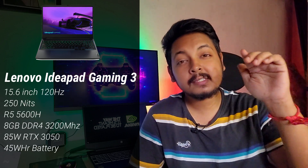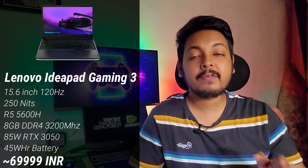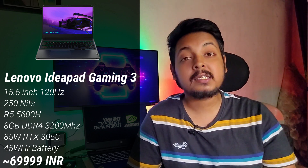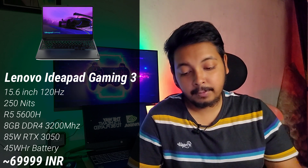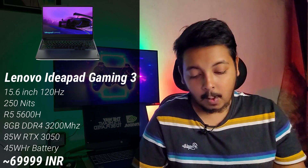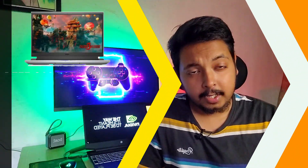The first laptop is the Lenovo IdeaPad Gaming 3. At around 69,490 rupees — roughly 70,000 rupees — this is the cheapest laptop to feature a fully powered RTX 3050 at 80 watts, going up to 85 watts with Dynamic Boost. The CPU is the Ryzen 5 5600H, so there are no CPU bottlenecks. The main con is the small 45 Wh battery, though the power-efficient 5600H can still manage around four to four-and-a-half hours. In terms of performance with the 5600H and 85-watt RTX 3050, you will have no issues.